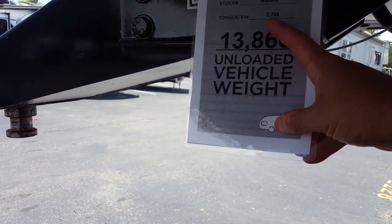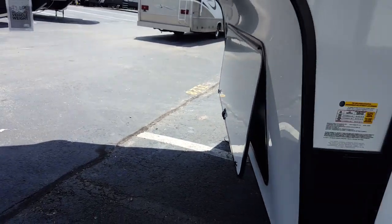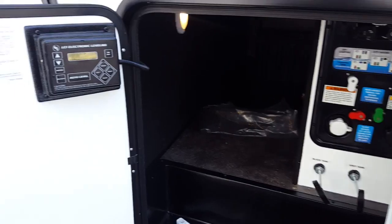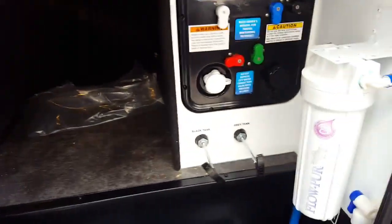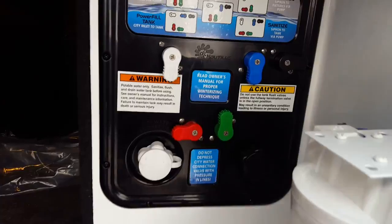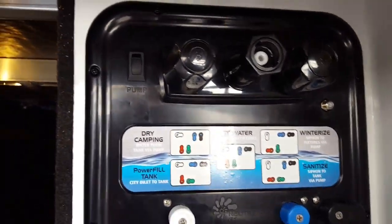It's got a 5500-watt Onan generator. Of course it's got two 30-pound propane tanks, one here and one on the other side. Good pass-through storage. This is something they just started doing in 2016 and 2017 — it's a motion light, so you can turn it on and off manually, or flip it to motion-activated and it'll shut off after a couple minutes. If you leave it on nighttime mode, once you open the door the light will kick on — kind of a cool feature they just started doing.